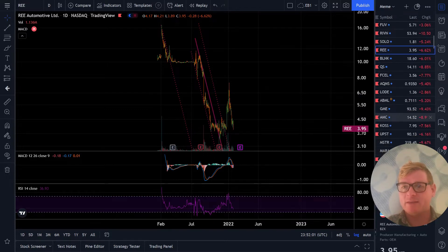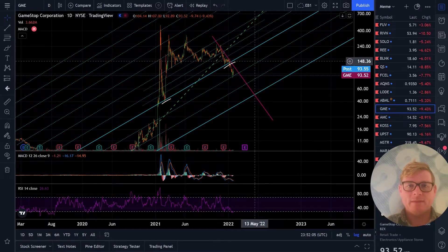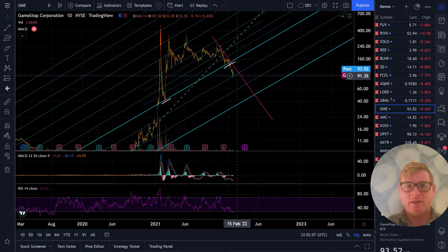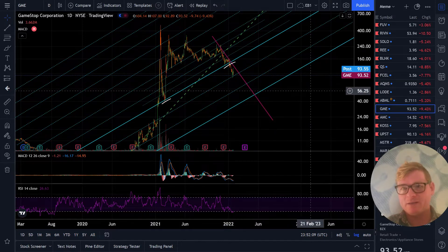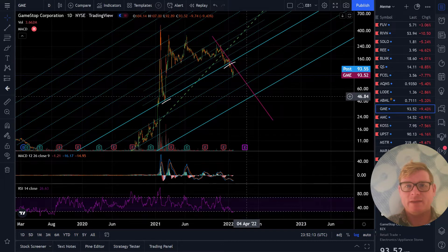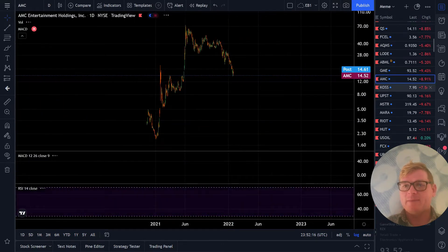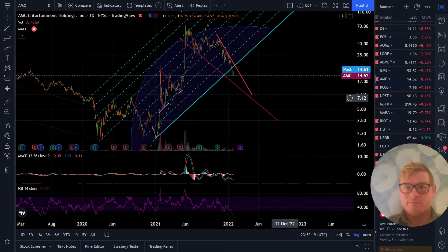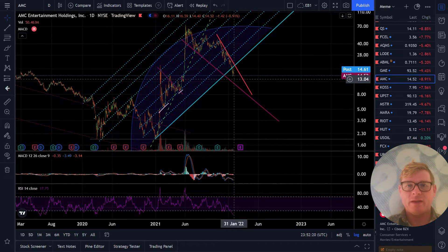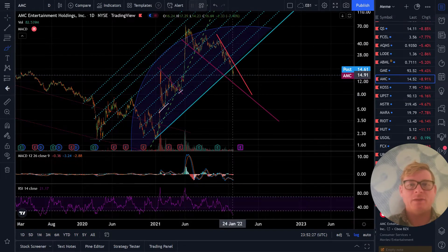Let's check out GameStop - it's a bullflag here, picking up support at the next channel, so that'll be interesting. We still have this downtrend. GameStop and AMC have already started crapping out and AMC is almost all the way across its wedge.